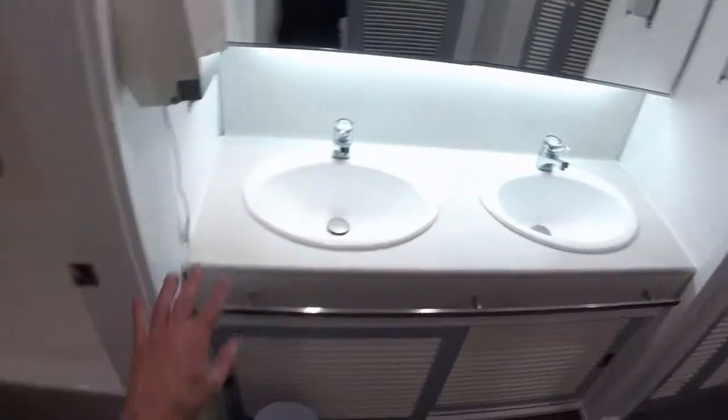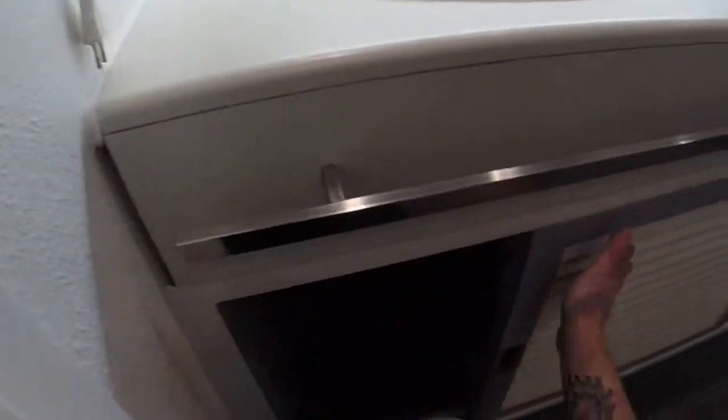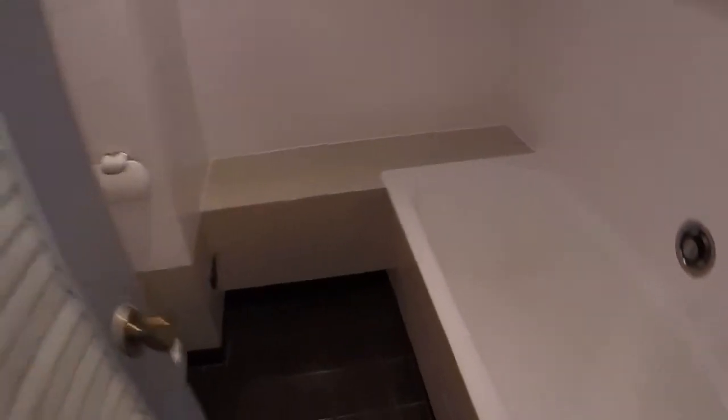Here we are. We find a double sink with a big mirror. We have all this place for storage under the sinks. And here we find the bathroom with a washer. We have a toilet and here we can see the bath.